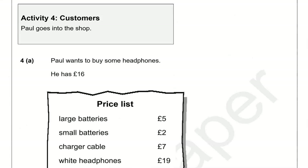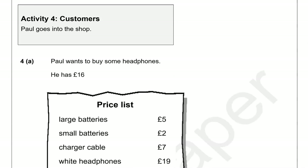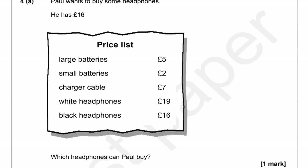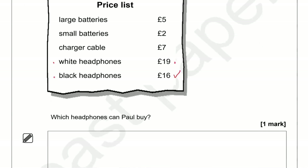Activity four: customers. Paul goes into the shop. Paul wants to buy some headphones and he has 16 pounds. Looking at the options: white headphones cost 19 pounds, which is more than 16 pounds. Black headphones cost 16 pounds — so that's the one Paul can buy. The answer is black headphones.